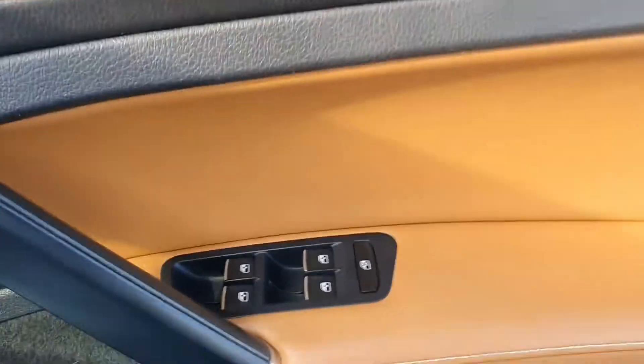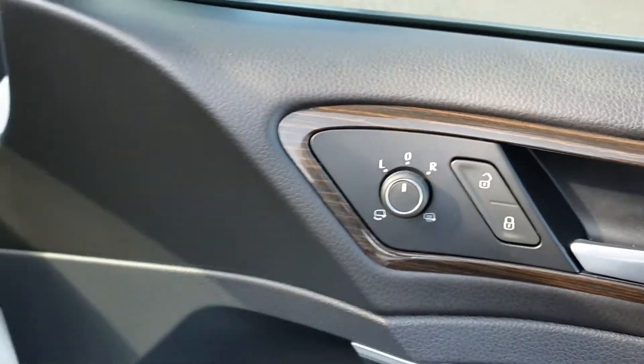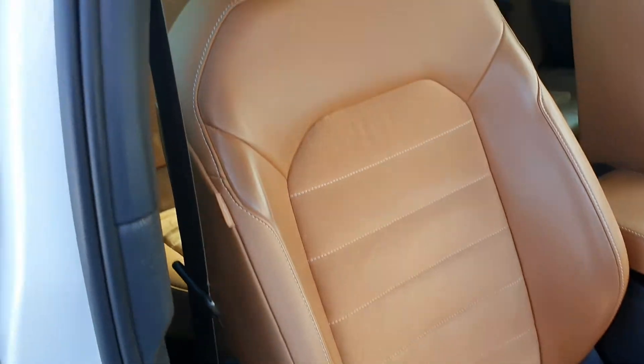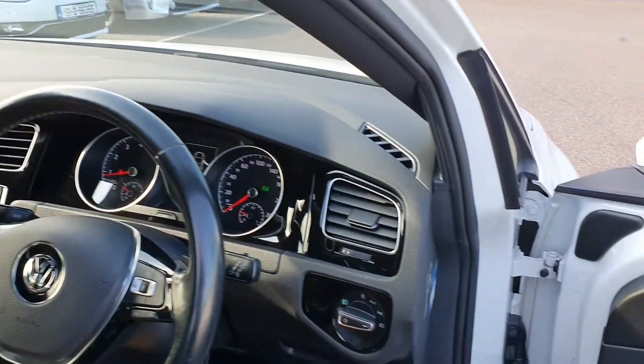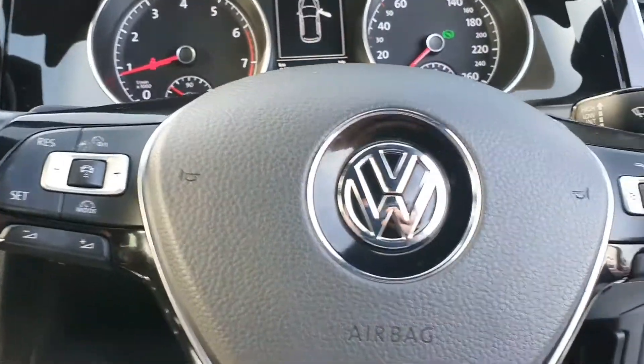In the front you have four electric windows. You also have electric mirrors — they are heated mirrors and they do retract in as well. There's height adjustment on the driver's seat. It's got auto headlights, front and rear fog lights, and a multi-function leather steering wheel.